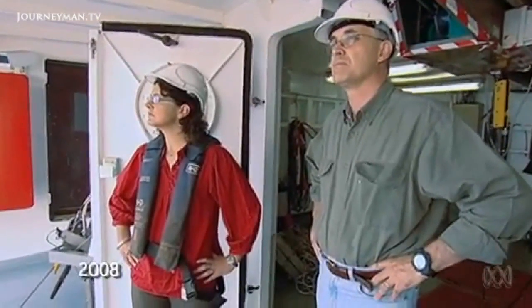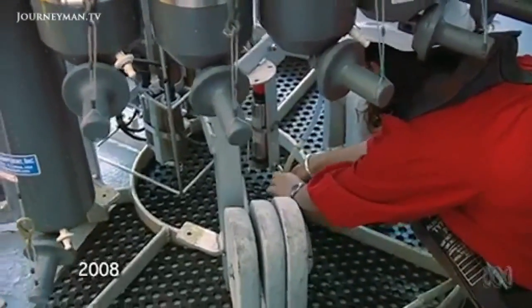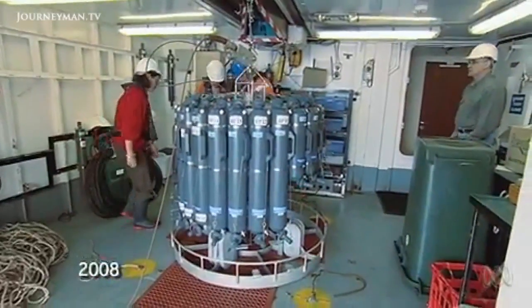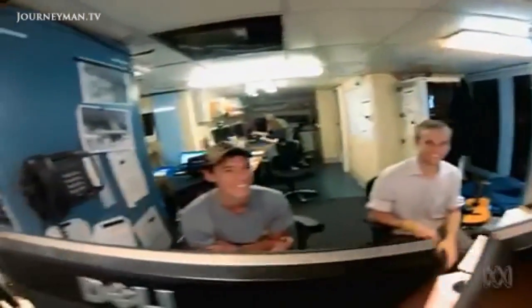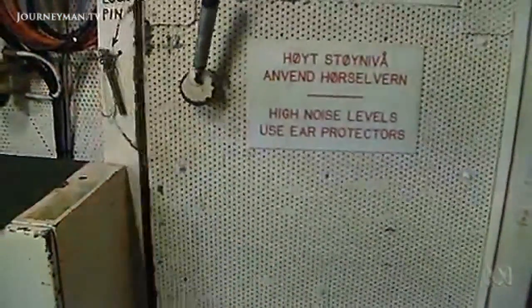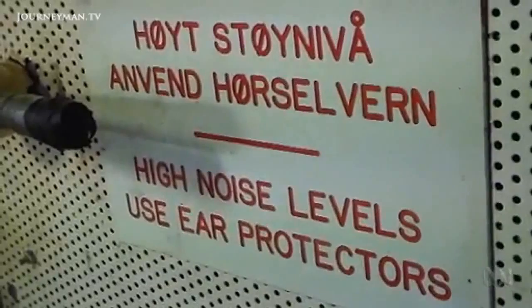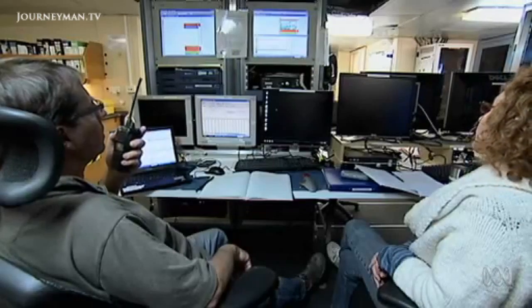Climate scientist Bernadette Sloyan has lived on the ship for many voyages, tracking the currents of the Southern, Indian and Pacific Oceans. It's noisy, to be honest — it's an old vessel, and the noise is a big impact. It can be cramped at times. The thing that makes the vessel is the people, and that makes a voyage very enjoyable. Ironically for a noisy trawler, the surveyor has a talent for mapping the world with sound. The ship uses sonar beams to detect fish schools.